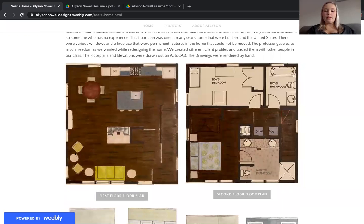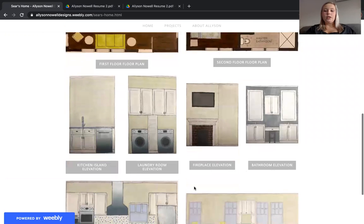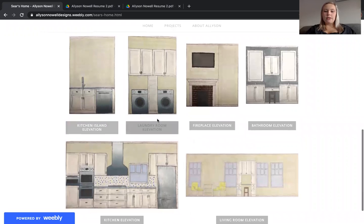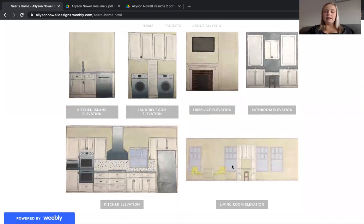First, I have my first floor, which has our living room, a little office counter space, and our kitchen. Next, you have our master bedroom upstairs and a boy's bedroom upstairs as well. Both of these drawings were done in AutoCAD and hand rendered. Next, you'll see the elevations — we have the kitchen island elevation, laundry room, fireplace, bathroom, master bathroom, kitchen, and living room elevation. All of these are also designed in AutoCAD and hand rendered.